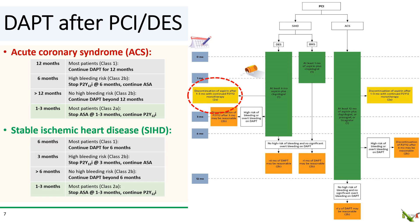The 2021 changes are similar for stable ischemic heart disease. The 2016 guidelines recommended 6 months of DAPT for most patients, 3 months for high bleeding risk patients, and greater than 6 months for certain patients with low bleeding risk. These really have not changed. The 2021 guidelines for stable CAD also added the new category of 1 to 3 months of DAPT, dropping aspirin and continuing with P2Y12 inhibitor monotherapy.